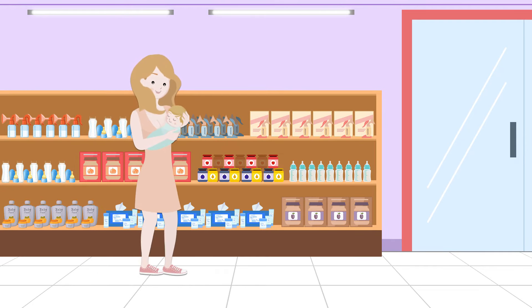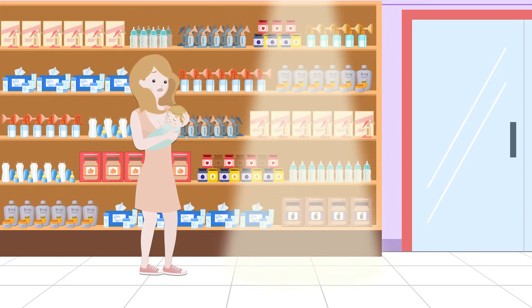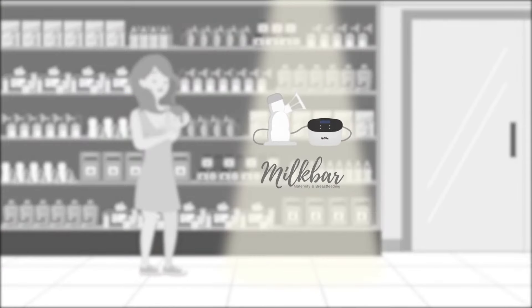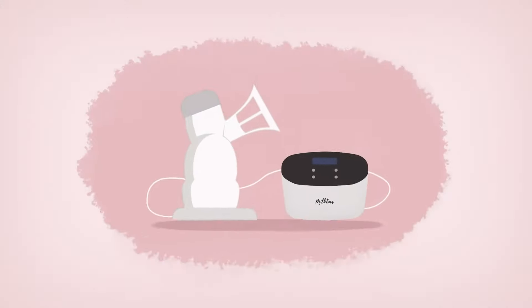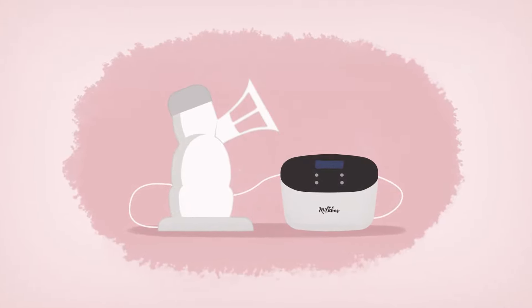Hey mums, thinking about investing in a breast pump? You have endless options, but only one Milk Bar Advanced Flow Breast Pump. With a unique feeding rhythm that mimics your baby's suckling, we designed a comfortable, pain-free pump.